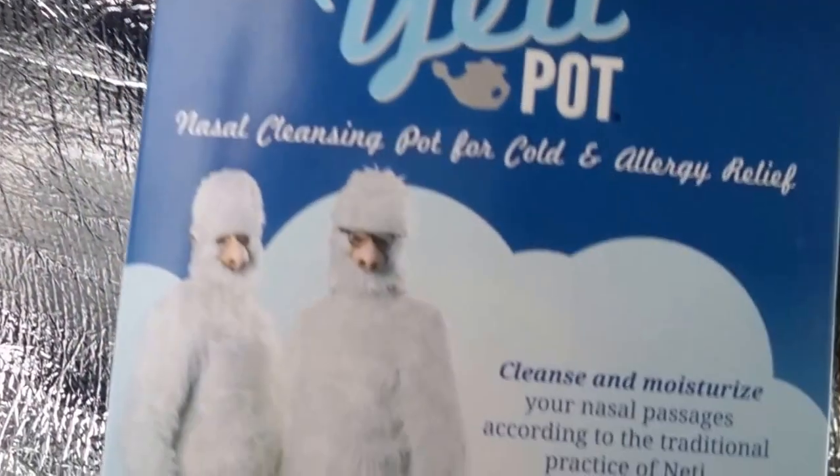Another thing I found in the healthcare and medicine aisle is this Yeti pot — it's a nasal cleaning pot for colds and allergy relief. This is what it looked like, but when I opened it, it was actually a different color; it's made out of plastic, not ceramic. For a dollar, you can't beat it. I picked that up — it's right on time.